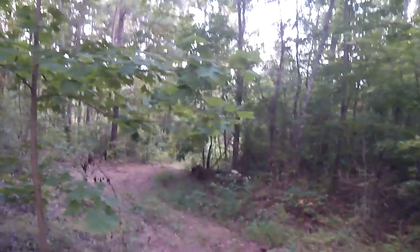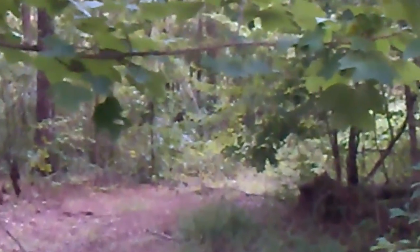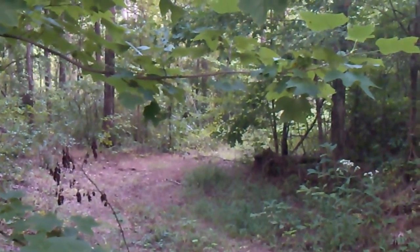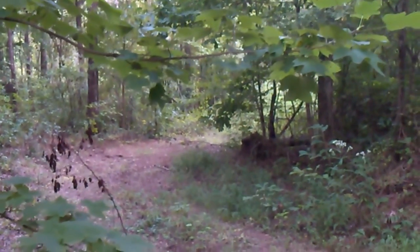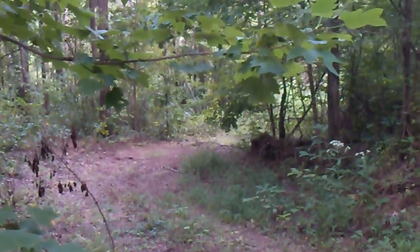I also wanted to show you guys this. The last time I made the video, that is what we were seeing right there, and it is a stump. I went back there and checked on it, and it's kind of like a part of a tree that's just covered up by foliage. And it looks convincing.